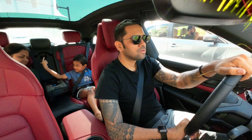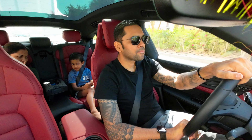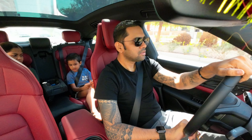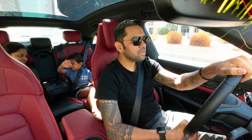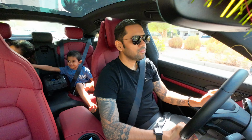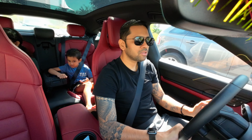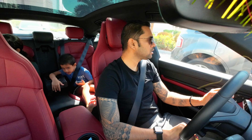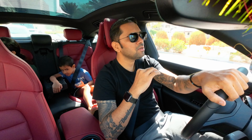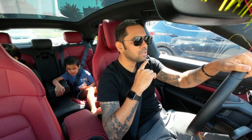In 300 meters at the roundabout take the second exit. At the roundabout take the second exit on Kumasha road.